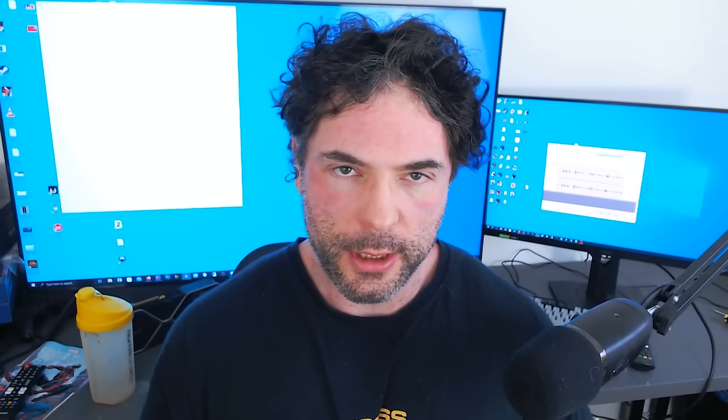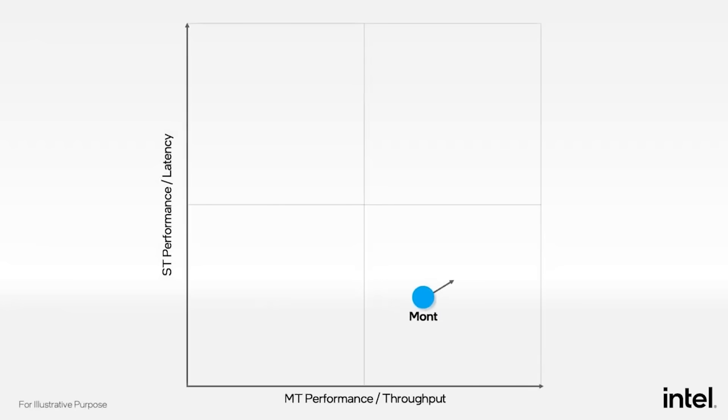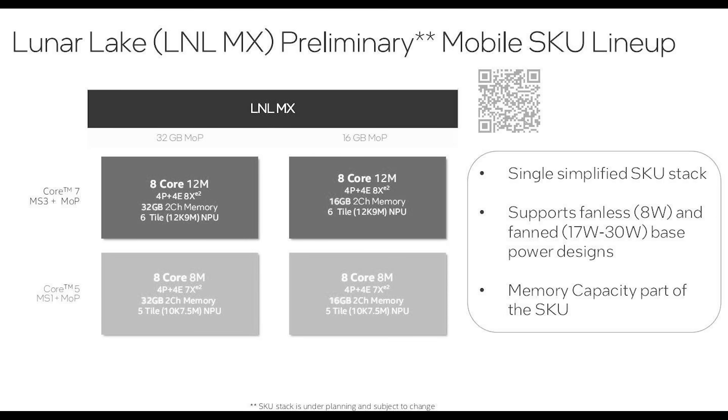So it's going to be absolutely intriguing to see how Intel's Arrow Lake processors fare in the real world. You can see Bionic Squash's tweet on screen. MTL, which is Meteor Lake U, is 15 watts versus Lunar Lake at 17 watts, but with an almost 50% increase in multi-threading performance, using Cinebench 23 as well as Geekbench 5.4.5 as a point of comparison. It's worth noting that these chips can raise and lower their TDP. An official Intel slide, leaked by Yuki ANS — credit to videocards.com for compiling the article — basically states we can see a fanless design at just 8 watts all the way up to 30 watts, which would have a direct corresponding impact on clock frequency.